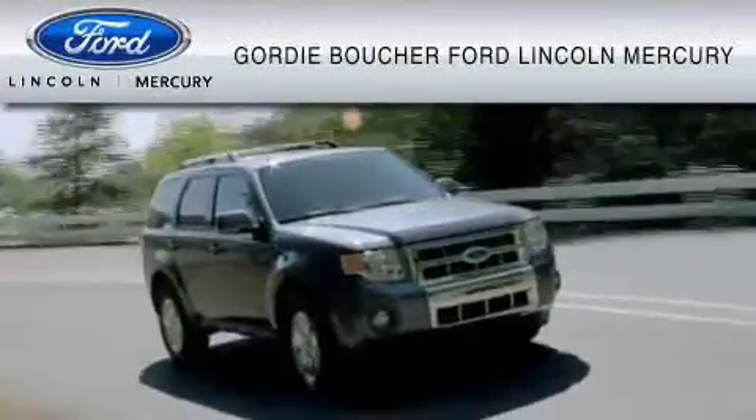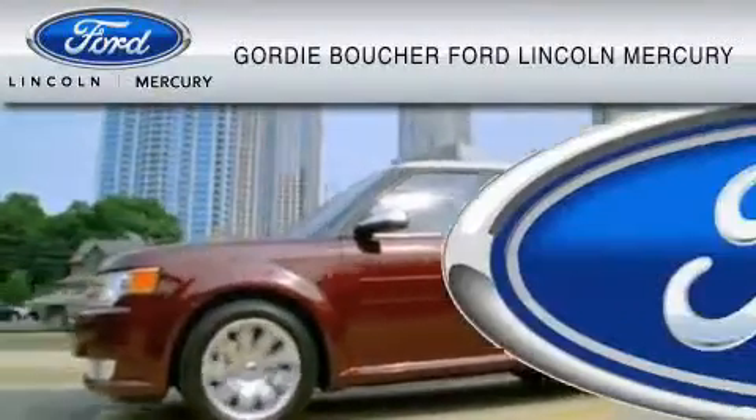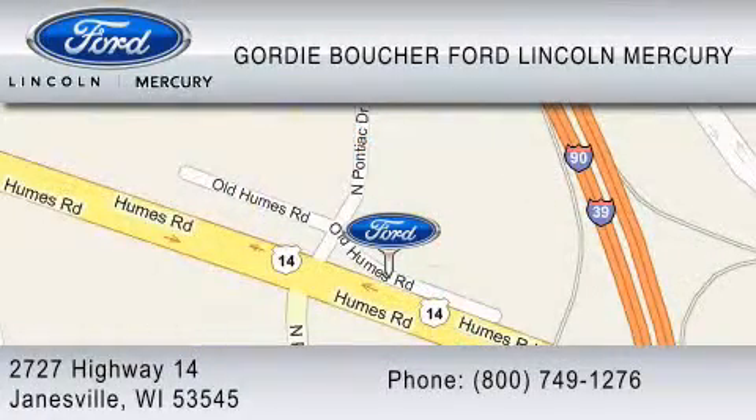With over 500 new and pre-owned Ford, Lincoln, and Mercury vehicles, Gordy Boucher Ford Lincoln Mercury is dedicated to doing everything possible to ensure that the experience you have selecting your vehicle is as pleasant as possible. You can contact us at 800-749-1276.